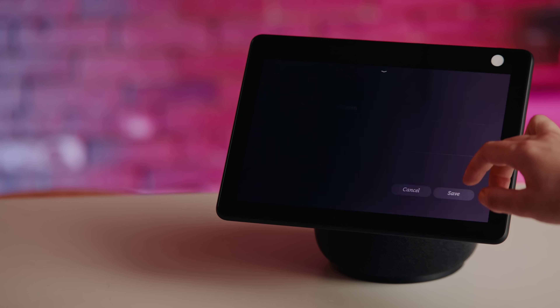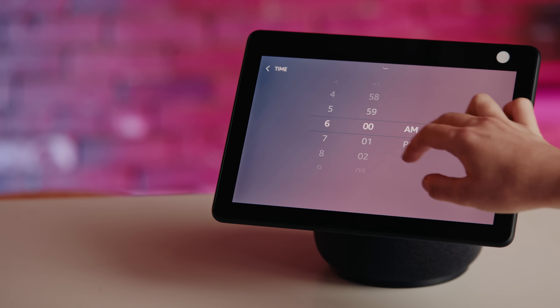You can use it to set an alarm to remind you to take a break from work and go for a walk, or create a nightly ritual to dim the lights, play some zen music, and activate your smart alarm.